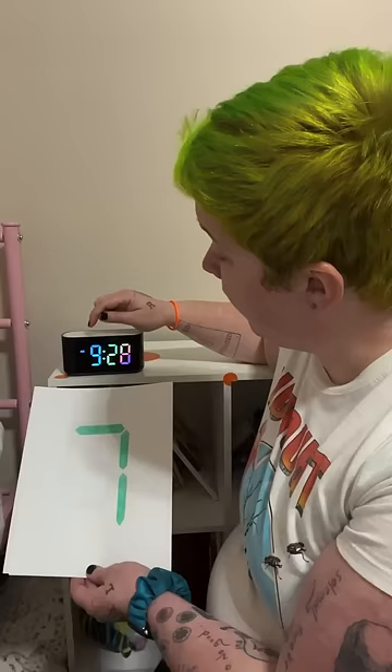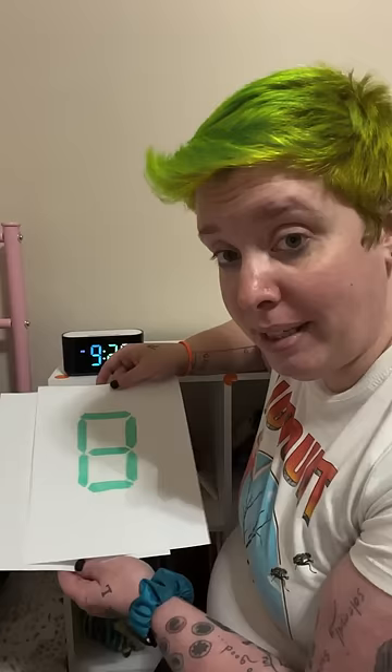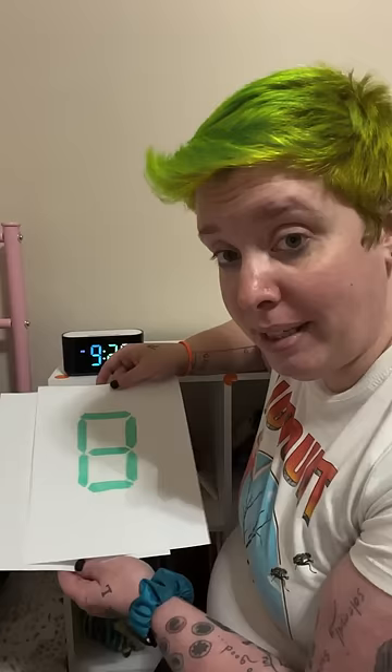On the weekends, we set up two. If the hour matches this number, you can get out of bed and play quietly in your room. If the hour matches this number, now you're allowed to come get mom and dad from their bedroom.